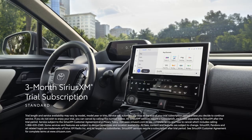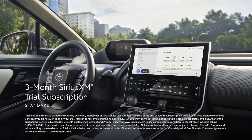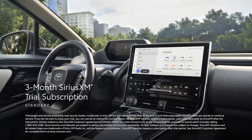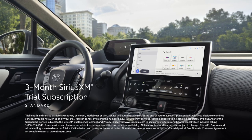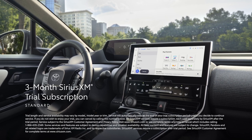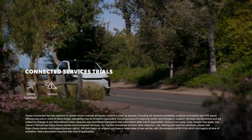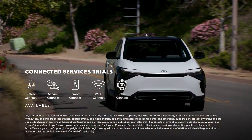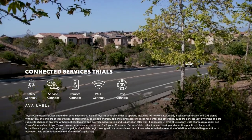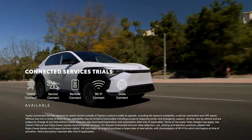Plus, there's a standard three-month SiriusXM trial subscription that includes over 165 channels available in-cabin and even more on the SiriusXM mobile app, making it easier than ever to enjoy not just ad-free music, but also sports, comedy, and more. All grades also come with trials to Toyota's line of connected services, including Safety Connect, Service Connect, Remote Connect, Wi-Fi Connect, and Drive Connect.